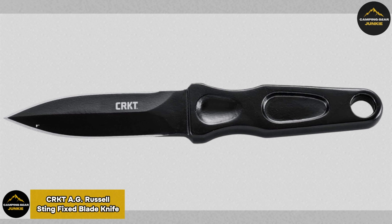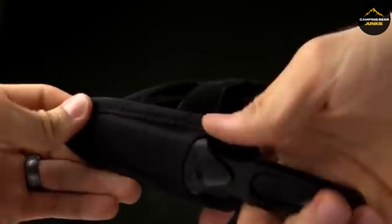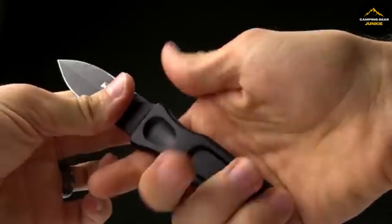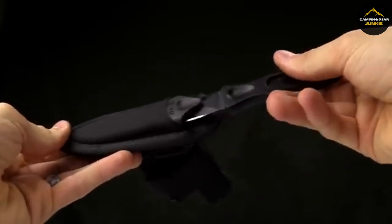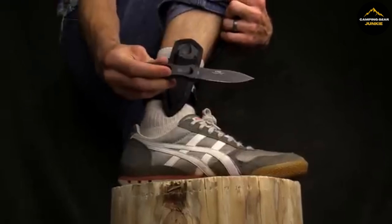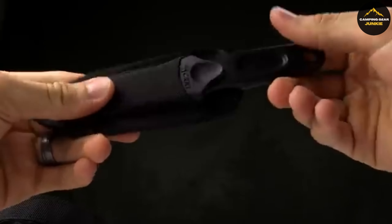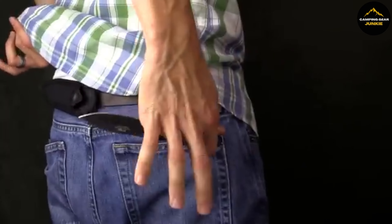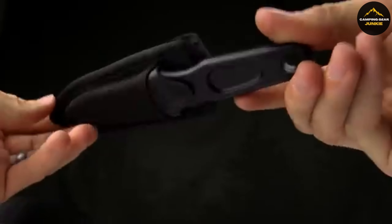Introducing the remarkable CRKT AG Russell Sting fixed blade knife. Boasting a 3.197-inch stainless steel blade, it is precisely forged for durability and unwavering sharpness. Its spear-point blade design featuring two edges doubles your protection and efficiency in diverse settings. The handle is contoured to fit both bare and gloved hands perfectly, crafted with glass-reinforced nylon, providing an excellent grip for safe and comfortable handling. This excellent tool is designed for a wide range of activities, from everyday carry to challenging outdoor ventures, and comes with a custom nylon-stitched sheath for secure storage.